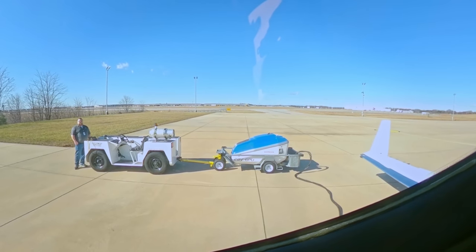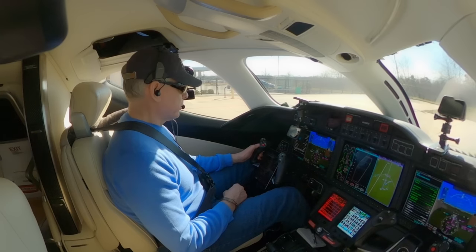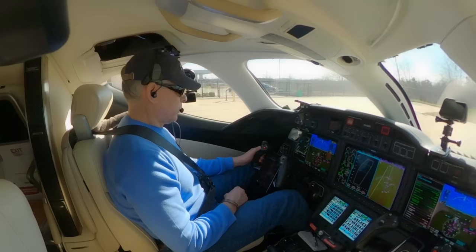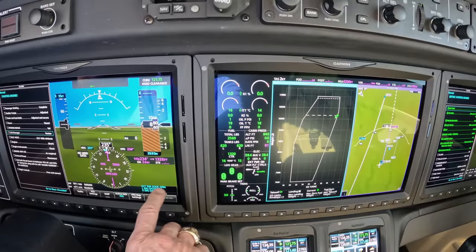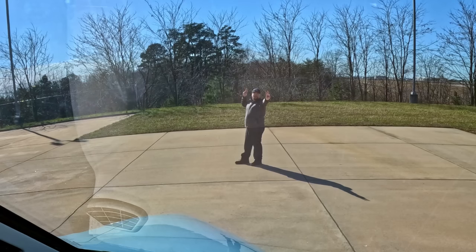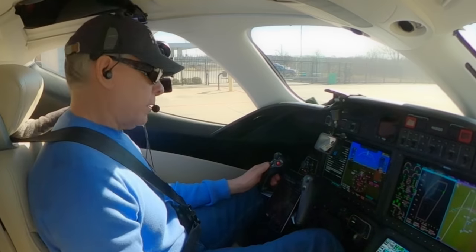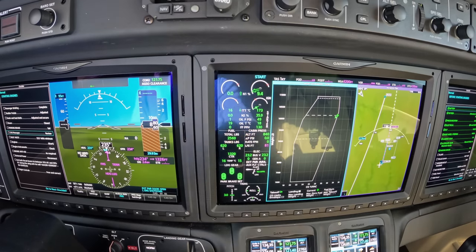All right, let's get going — I'll start here. Starting engines. Fuel is plentiful. Voltage is good. Negative CAS messages. Parking brake is set — looking for oil pressure. Have oil pressure. Uncage the engine. We're in our start sequence right here.